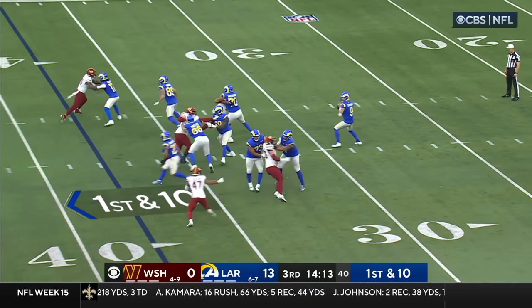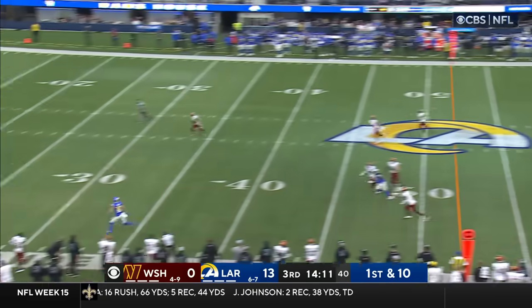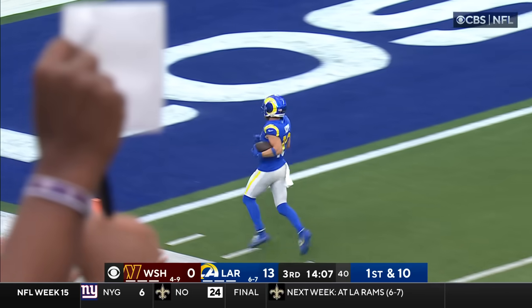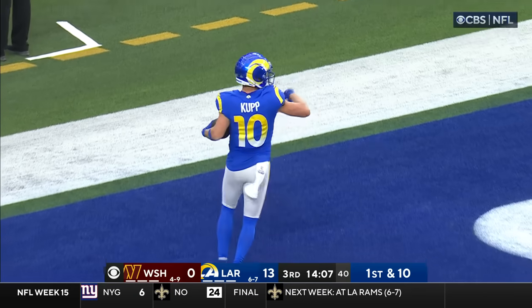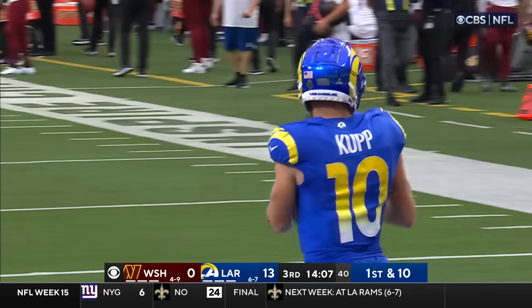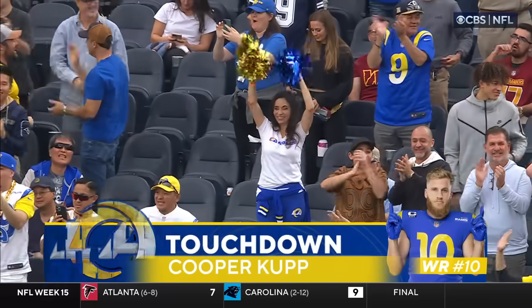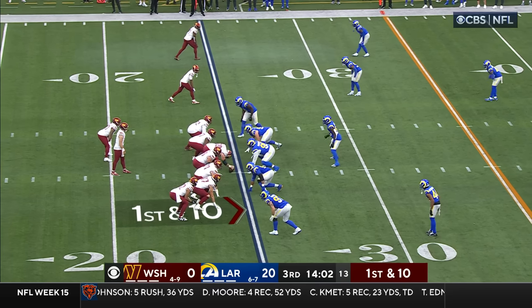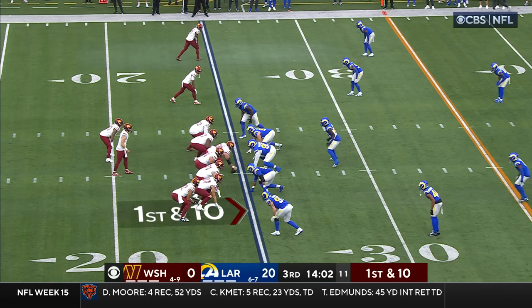Kupp in motion. Stafford off the play fake, looking long for Cooper Kupp — he's wide open, he's got it in stride, he's going to go in. 62 yards. What a breakdown by the Commanders — the Rams capitalized right out of the gate. This defense has had these issues all year long.